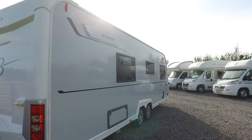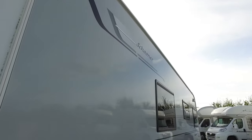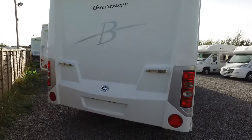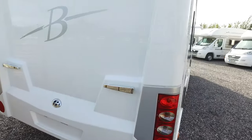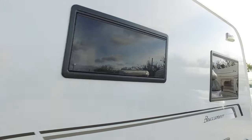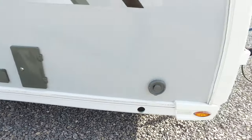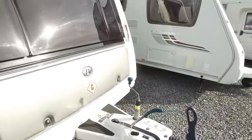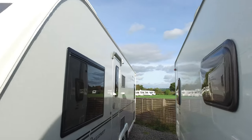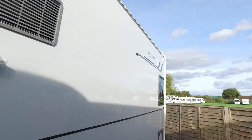This caravan weighs about 1900kg MTPLM, so you will need a mover to get it where it needs to go. In terms of condition on the non-entry side, it is pretty much spotless. Back end is all nice and shiny, rear lights are unmarked. It has an external shower down there, and obviously that's the water pump point.